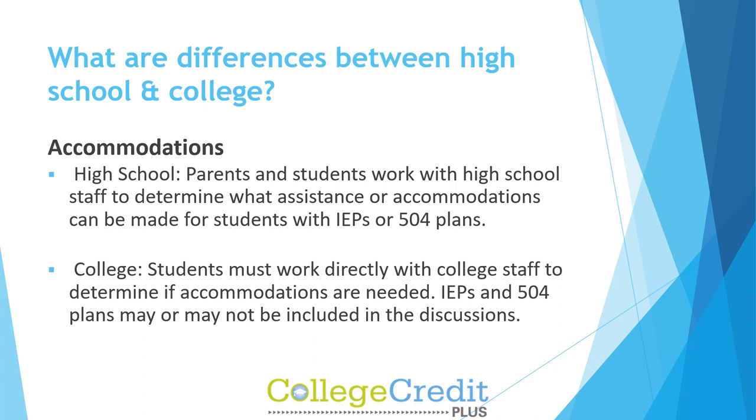In high school, parents and students work with high school staff to determine what assistance or accommodations can be made for students with IEPs or 504 plans. In college, students must work directly with college staff to determine if accommodations are needed. IEPs and 504 plans may or may not be included in the discussions.